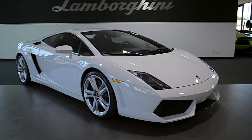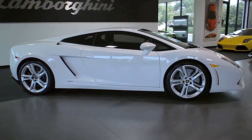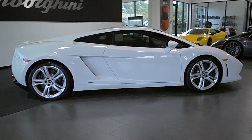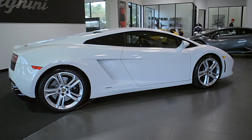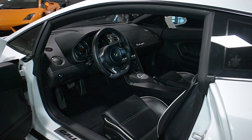Lamborghini Dallas proudly presents this 2009 Lamborghini Gallardo LP 560-4, equipped with a 5.2-liter, 560-horsepower V10 engine, and a 6-speed e-gear transmission with all-wheel drive.